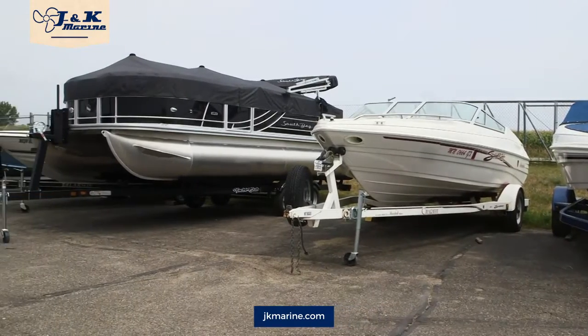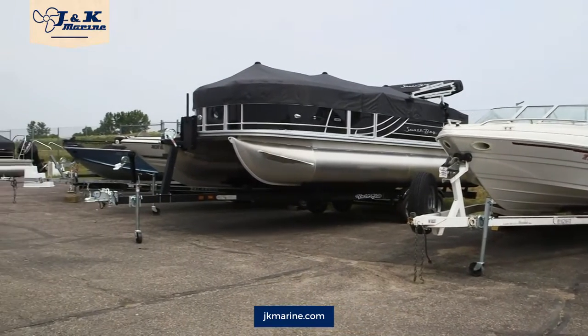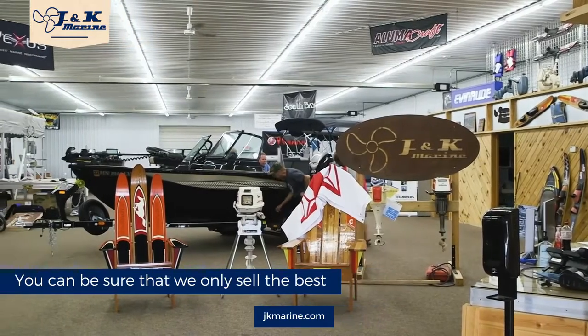We also offer Trifecta pontoons. They are sporty, eye-catching pontoons loaded with features. Our fishing boat lines are Alumacraft and Vexus.